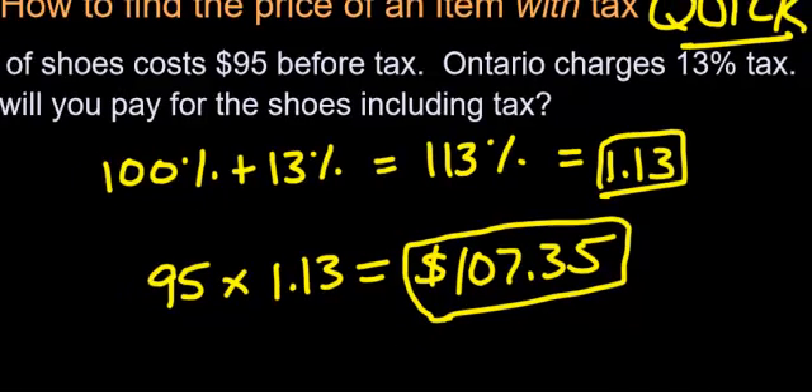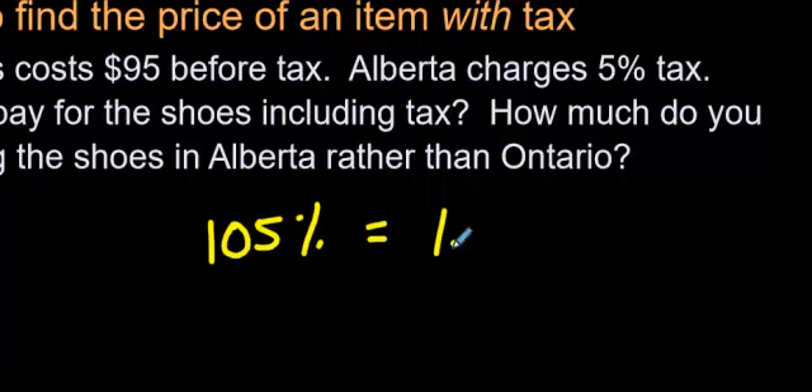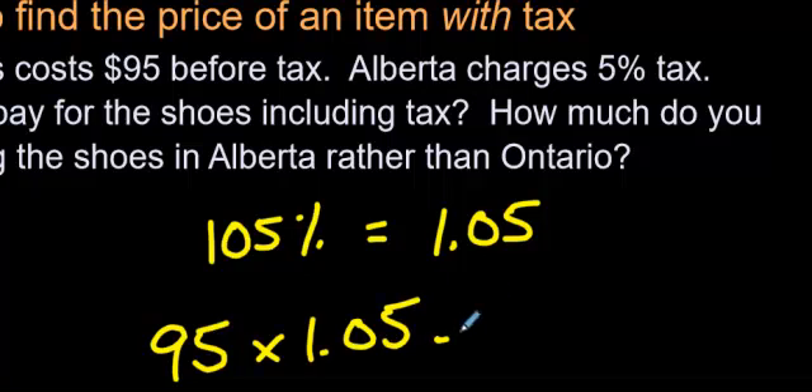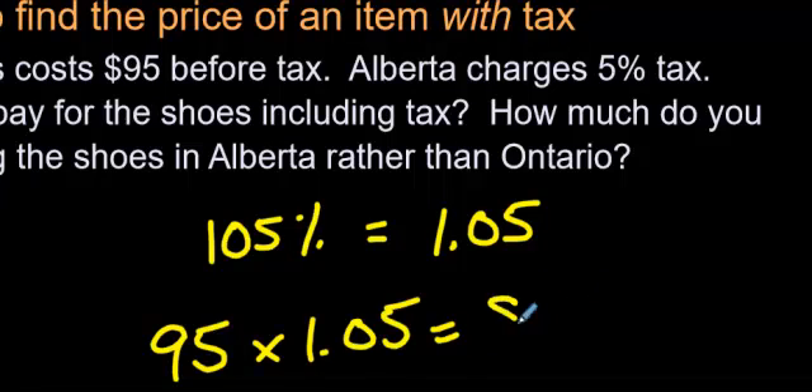See how fast that was? Let's try one more question just to see if you got it. You're paying 100%, but then another 5% tax in Alberta — it's a lot lower. So 5% gives us 105%. Let's change that into a decimal: move it over two places to the left and you get 1.05. So you take 95 times 1.05 and you come up with $99.75.